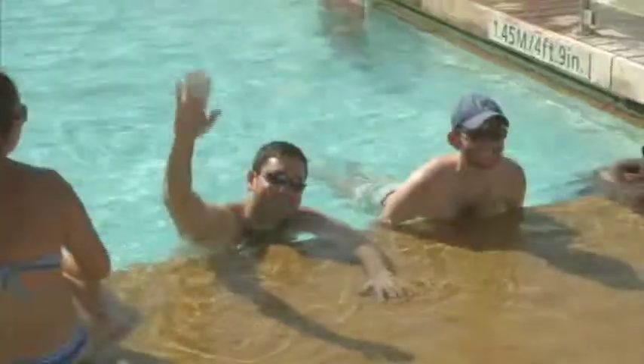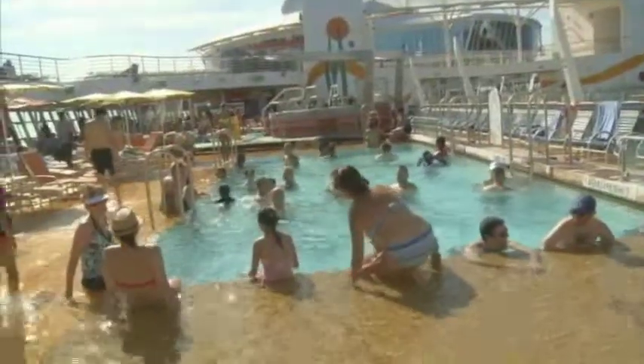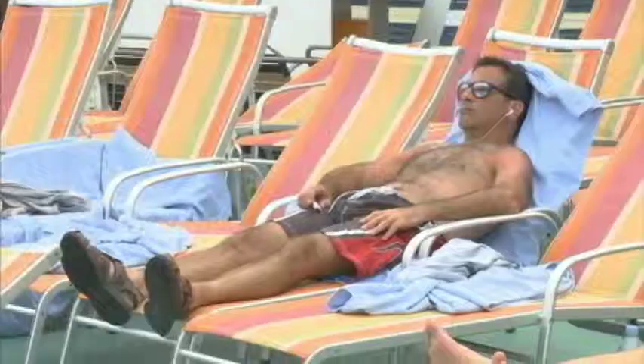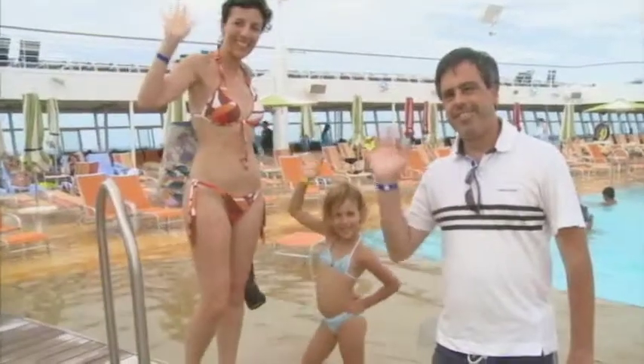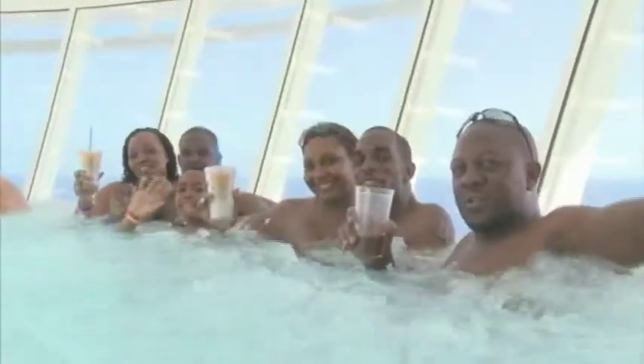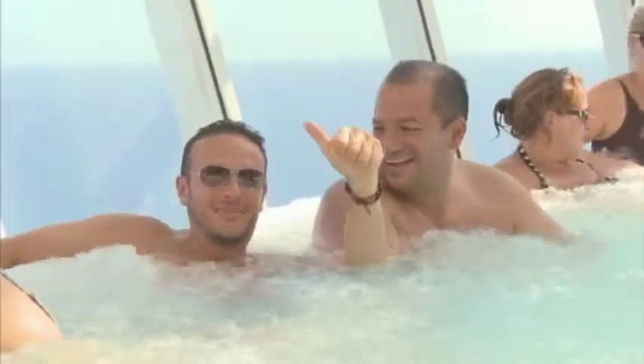The fourth pool is the beach pool. It features a sloped entry, just like a real beach, so you can wade into the water, or choose to relax in colorful beach chairs under an umbrella as the water rolls gently beneath. For guests who prefer warmer waters, two whirlpools can be found on either side of the beach pool.